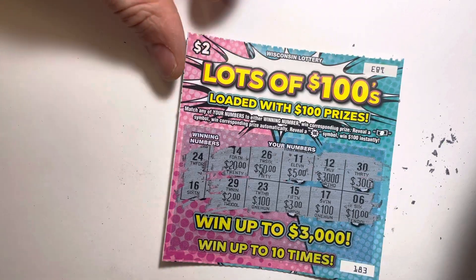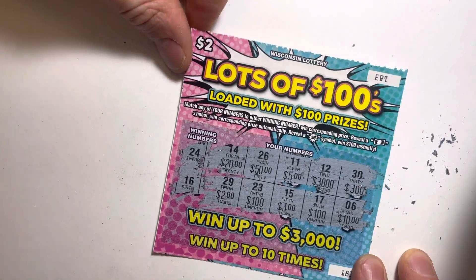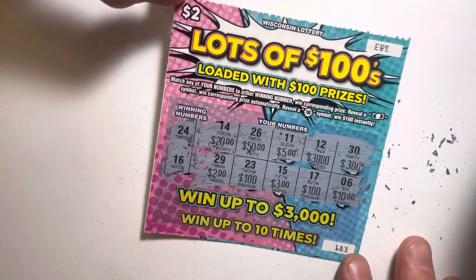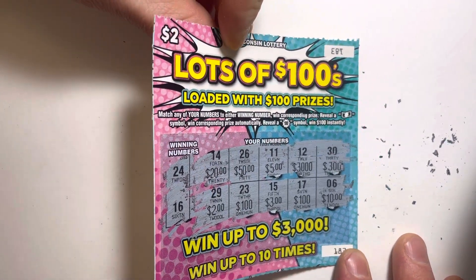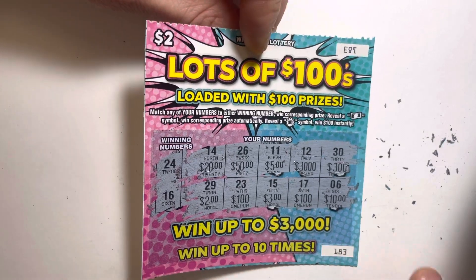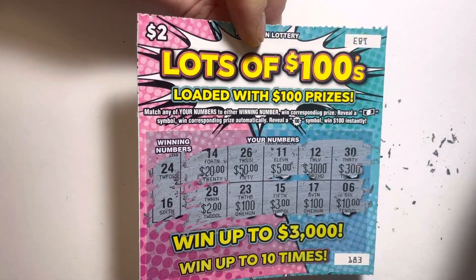All right, thanks for stopping by. We're going to be scratching off more tickets tomorrow. I have scratchers every single day at Scratch Off Review. Make sure to like, subscribe, comment — all that good stuff. We will see you tomorrow. Have a good one.